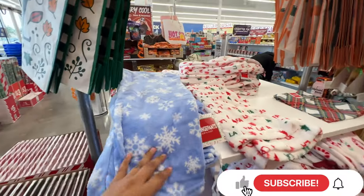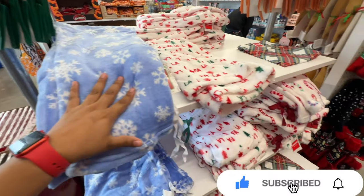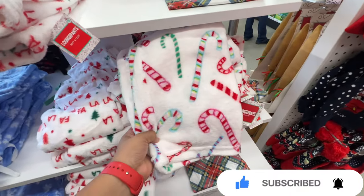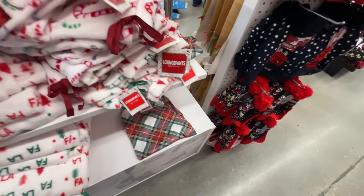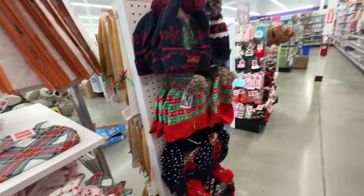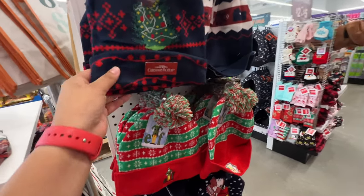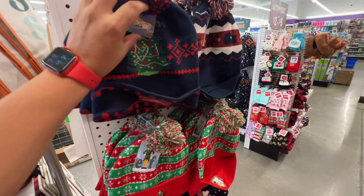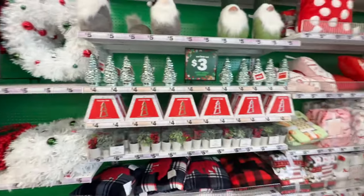I'm going to do a voiceover. Here I was showing you guys the pajamas they had — they only had four different ones for Christmas and they were pretty cute. I think they were only five dollars, so I didn't think that was expensive. And then here I was showing you guys the beans they had — they were pretty cute, they have like three different designs and they were like five dollars and less.